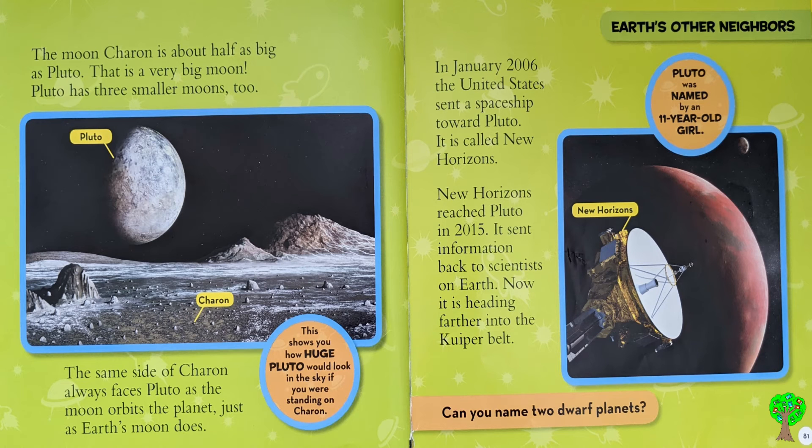The moon Charon is about half as big as Pluto — that is a very big moon. Pluto has 3 smaller moons too. The same side of Charon always faces Pluto as the moon orbits the planet, just as Earth's moon does. This shows you how huge Pluto would look in the sky if you were standing on Charon.